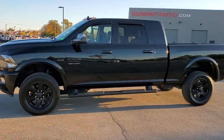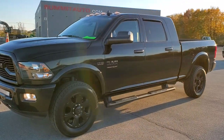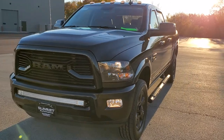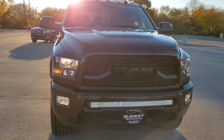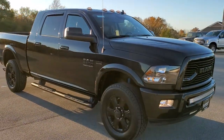This is stock number 11033. We are here at Summit Automotive in Fond du Lac, Wisconsin, your new and used Ram and heavy duty truck headquarters. Today we are checking out this super clean 2018 Ram 2500 Mega Cab Short Box.